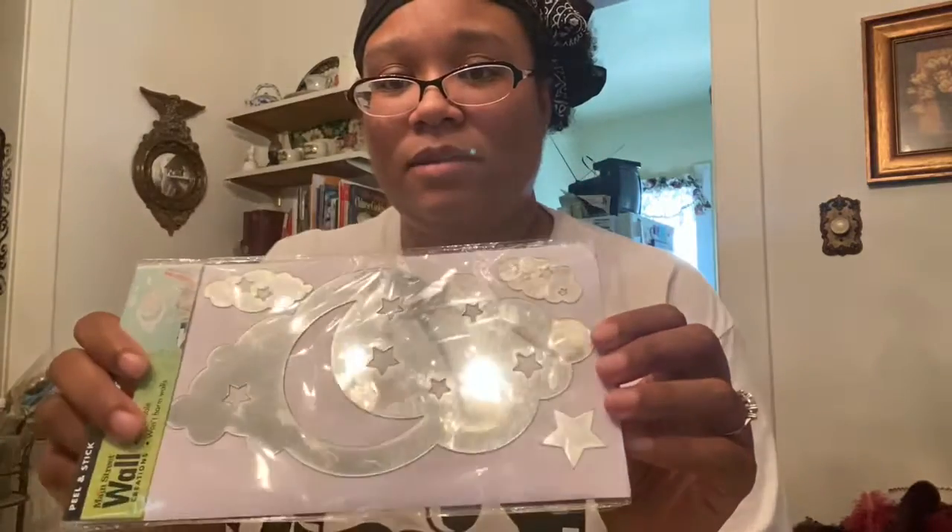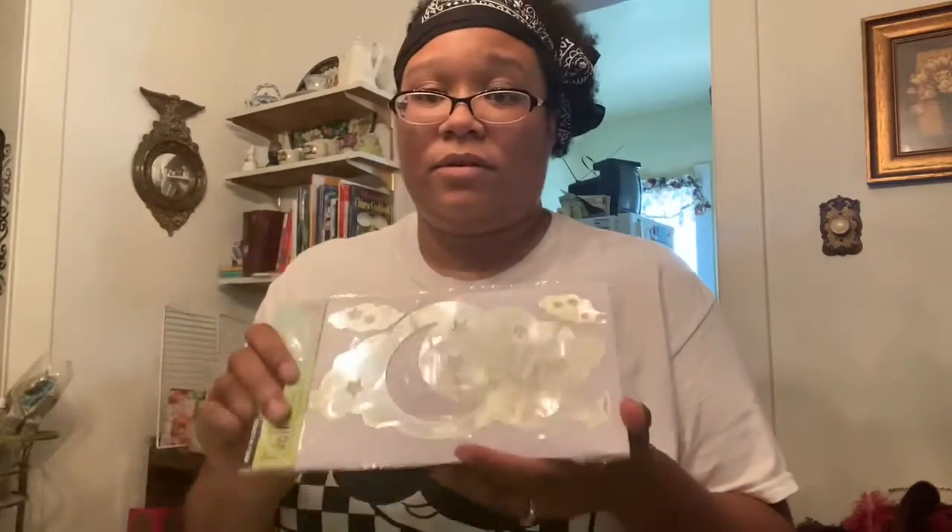I got this cute little mirror thing I'm going to be using to put on the cover of a notebook. I decided to make a book for my YouTube video brainstorming ideas. I got a planner.